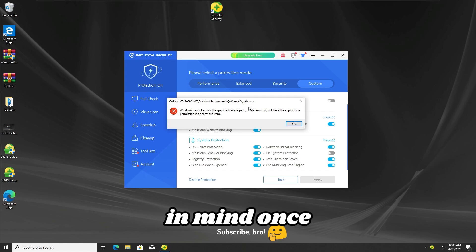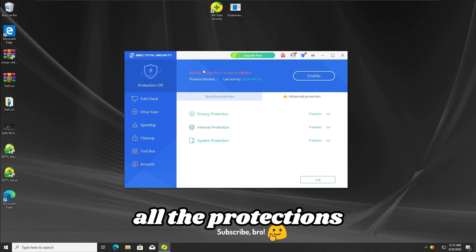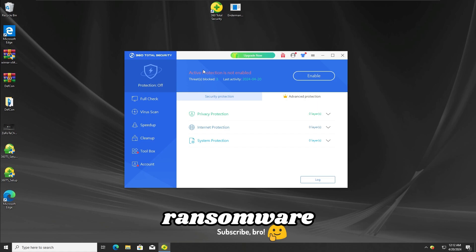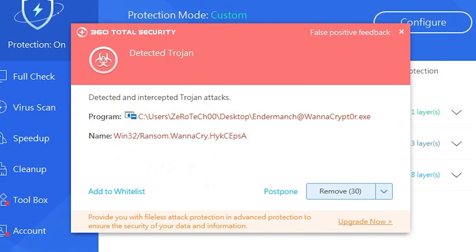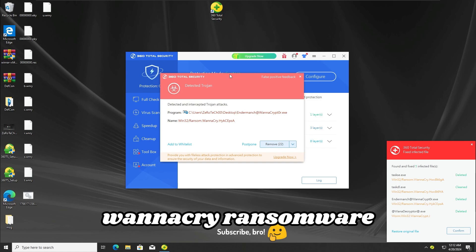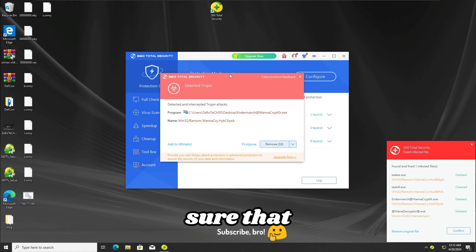With that result in mind, let's get further into the final test. For the final test, I'm gonna keep all the protections off on the 360 Total Security antivirus, and in the meantime I'm gonna run the WannaCry ransomware once again to see if the antivirus will fail this time, so let's run the ransomware for the last time in 3, 2, 1. And as we guys can see, the 360 Total Security antivirus has detected and stopped the WannaCry ransomware even in the final test, which is beyond impressive, since not many antiviruses would even be able to pass the third test.